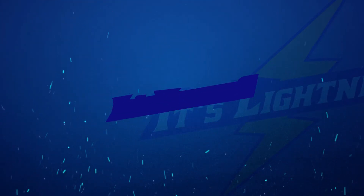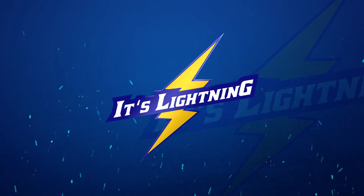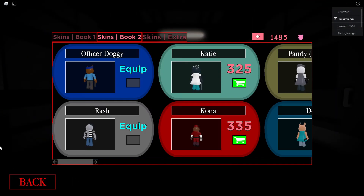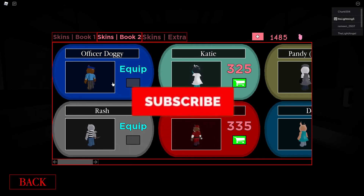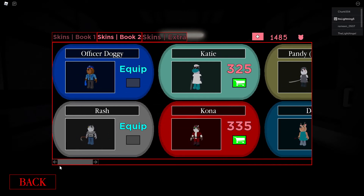In the release of Book 1, Officer Doggy and Rash were the only two skins that actually came out. Officer Doggy is obviously an amazing skin, and Rash is another amazing skin. I have to give Officer Doggy a eight out of ten, just because it's a reskin of Doggy.